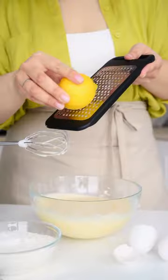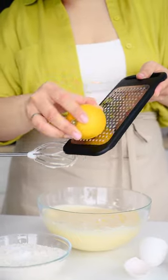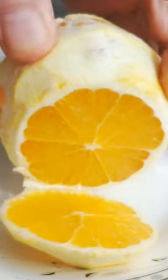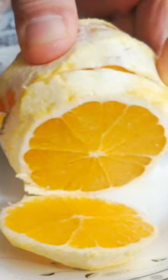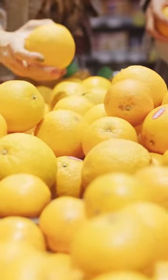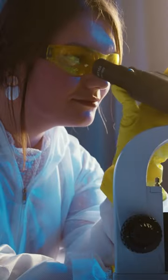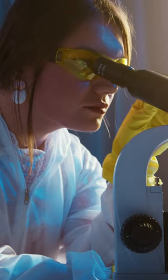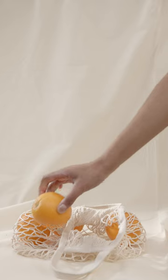Now, the big question: can humans reap the same heart-healthy benefits from orange peels? While it's not clear yet, if scientists can create a tasty snack or functional food out of orange peels, it could become a popular, health-improving product. As Yuong of the University of Florida puts it, our findings suggest that orange peels, often discarded as industrial waste, can be reused to produce valuable health-promoting ingredients, such as dietary supplements or food ingredients. This research opens the door to the development of functional foods enriched with these bioactive compounds, providing new therapeutic strategies for heart health.